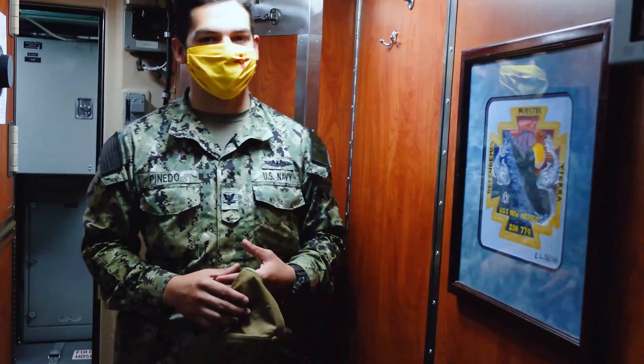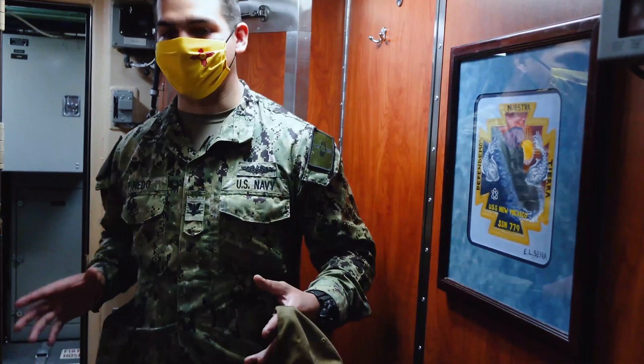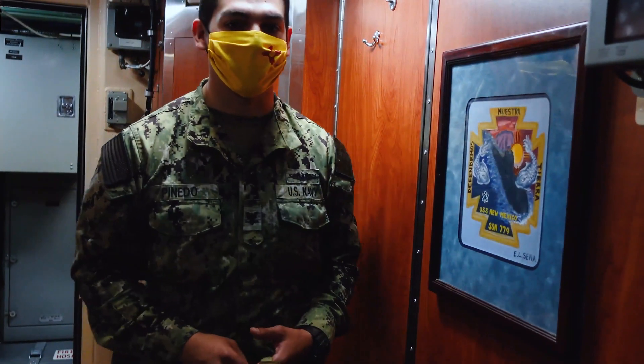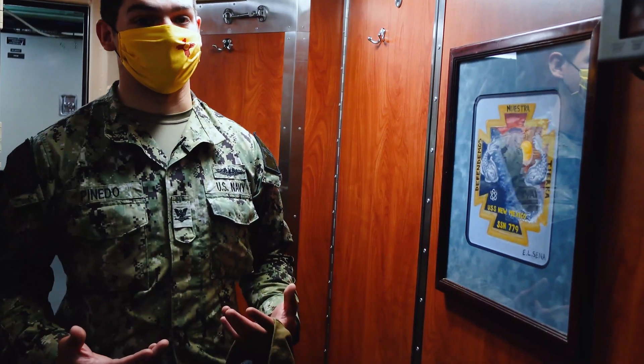Right now we're in the captain's stateroom — the biggest room when it comes to berthing that anyone lives in. The reason why? He's the captain. He calls all the big shots and makes all the big plays. He's the one who controls everything going on around the boat.